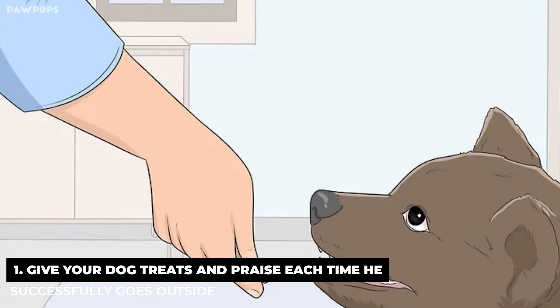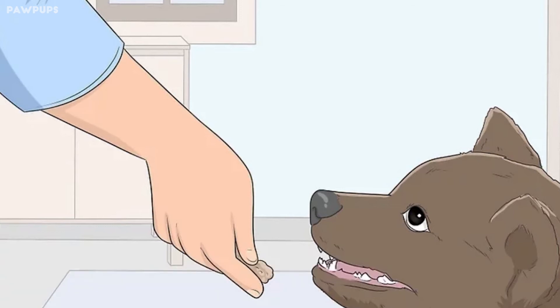You can, of course, reward your dog for other things, like learning how to sit and stay. All good behavior should be rewarded.